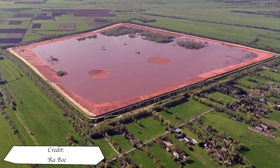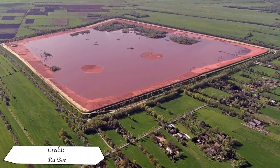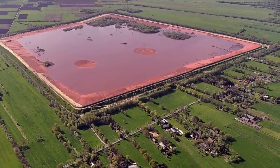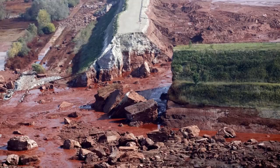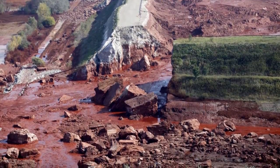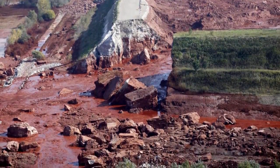The process of manufacturing aluminium oxide creates large amounts of toxic material called red mud. A plant in Hungary would experience a dam failure at its red mud reservoir, resulting in death and pollution in the local area.